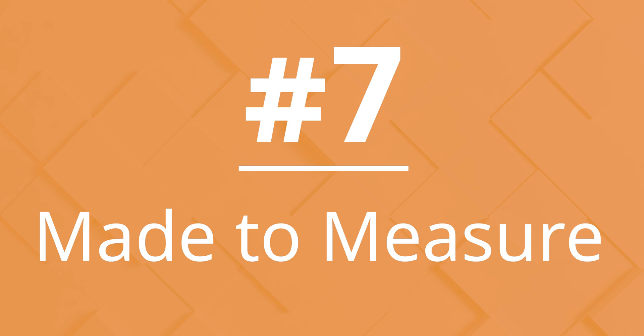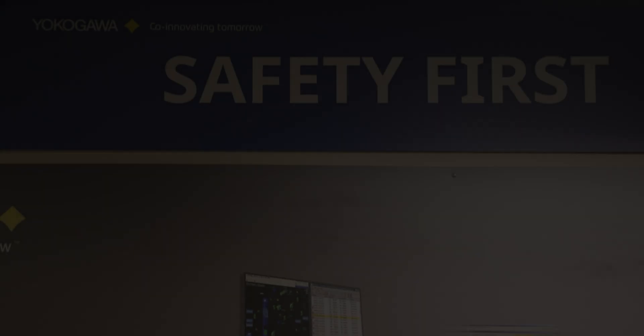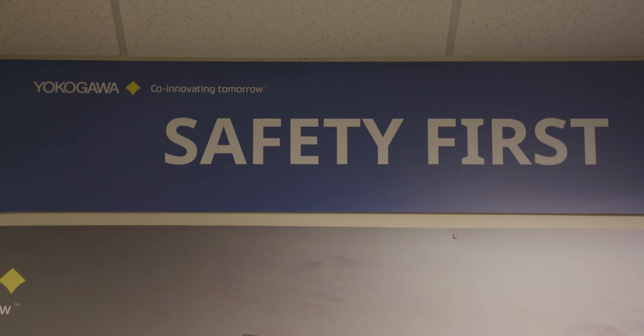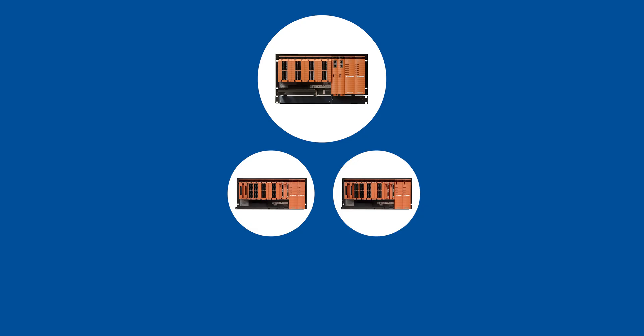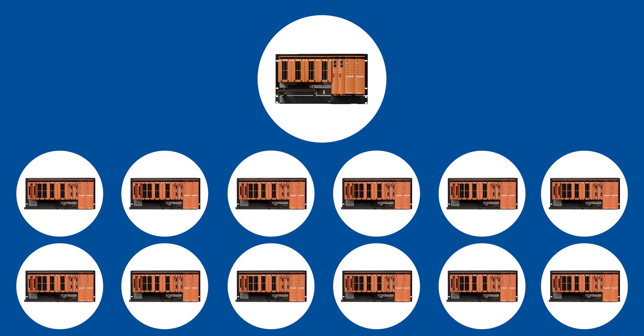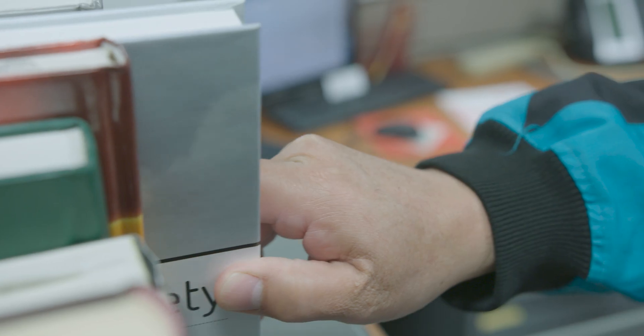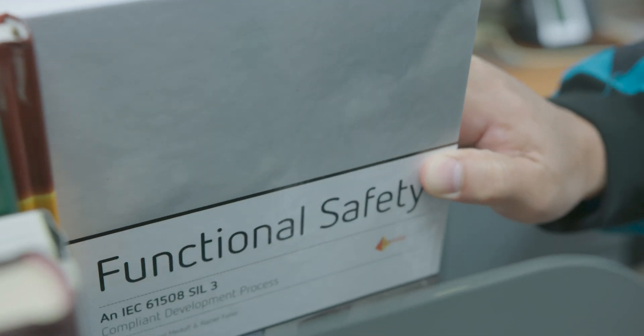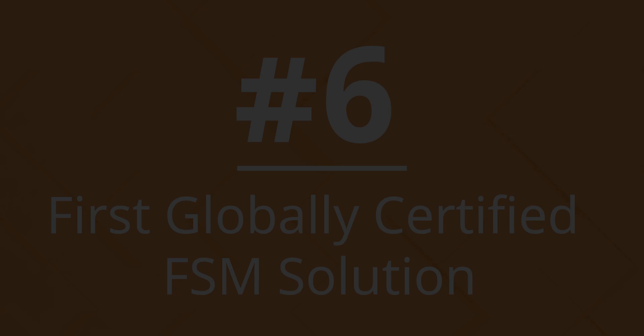Number 7: Made to measure. Users can rely on Yokogawa for all functional safety and risk reduction needs. ProSafe RS has the unique ability to scale from small process units to complex petrochemical and offshore production applications. Plus, its IEC-61508 type approval spans SIL-1 to SIL-3.